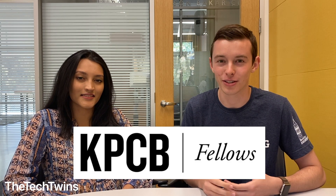Welcome back to the Tech Twins. I'm Mark, and today I have a special guest, someone who did one of the most prestigious and selective internship programs in Silicon Valley, the KPCB Fellows Program. Avantika, could you please introduce yourself?